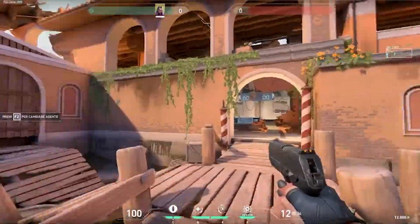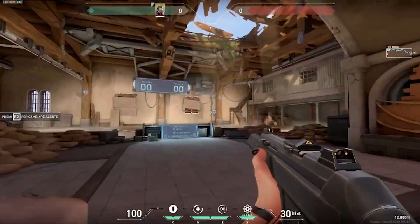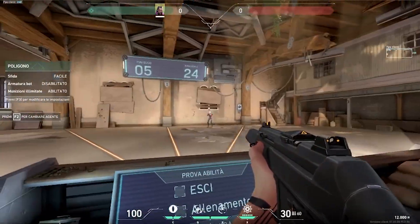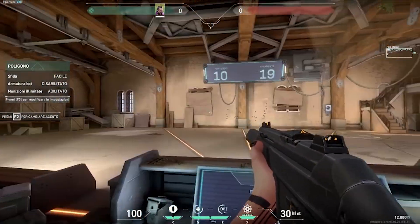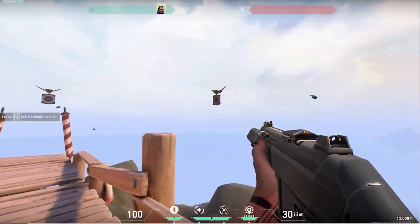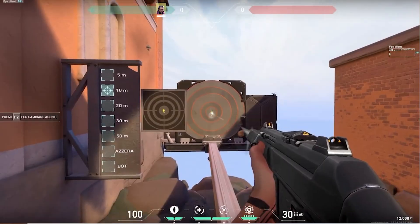I also tested Valorant, but it's a more CPU-bound game, so results may vary a lot with other systems since I was using a Ryzen 7 1700X. At 1080p we get anywhere between 200 to 300 fps, and at 2K the same results — because as you use a higher resolution, it uses more GPU power, so it balances out.